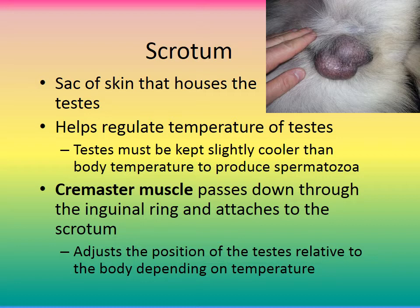There is a cremaster muscle that passes down through the inguinal ring and attaches to the scrotum. It adjusts the position of the testes relative to the body depending on temperature. If the body is very warm, the cremaster muscle relaxes and lets the scrotal sac droop lower, getting the testicles away from the hot internal temperature to keep them cool. If the dog gets cold, the cremaster muscle tightens and brings the scrotal sac up closer to the body to keep the testicles warm.